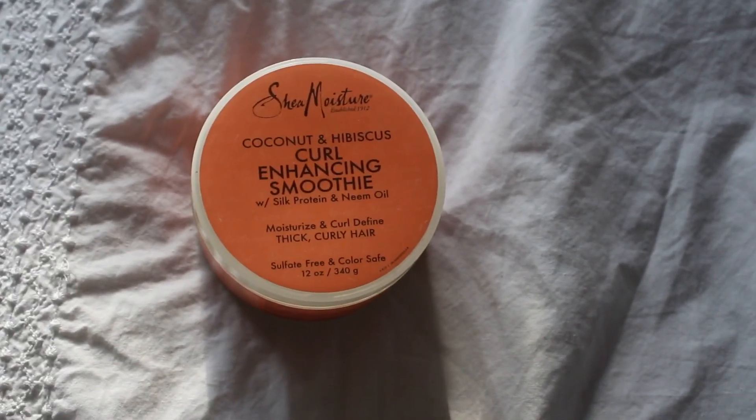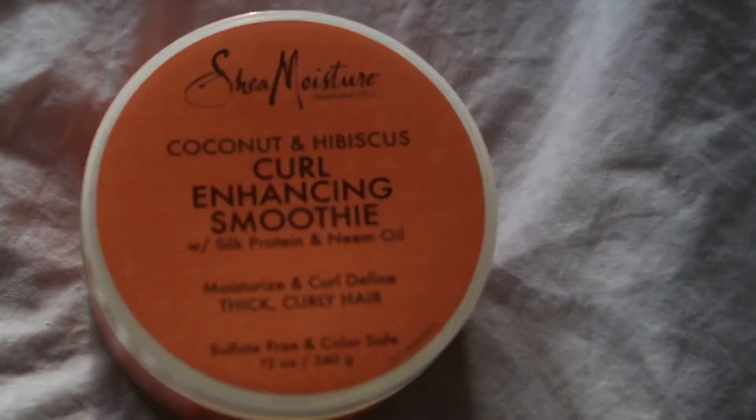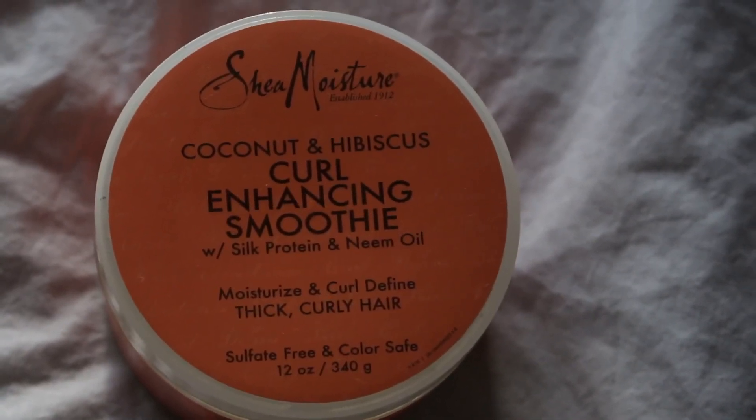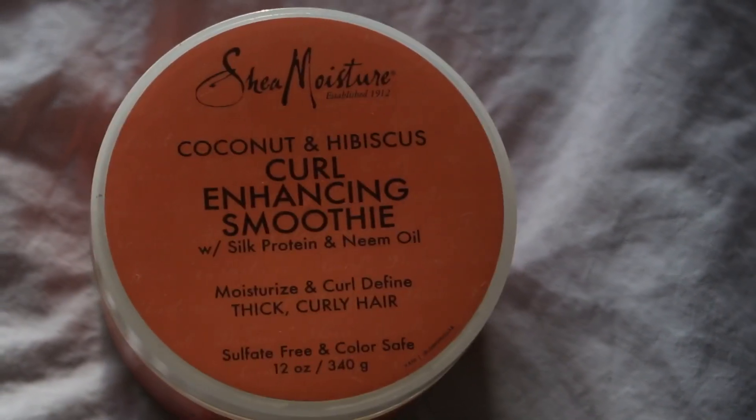For my leave-in product, I'm using the Shea Moisture Coconut and Hibiscus Curl Enhancing Smoothie. I love this product — it gives me nice shiny curls and makes them really defined.